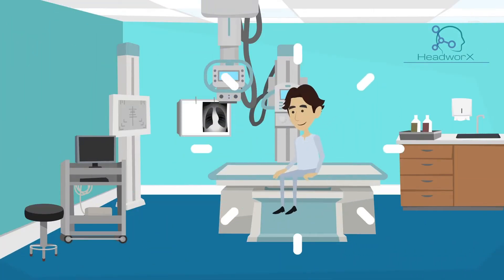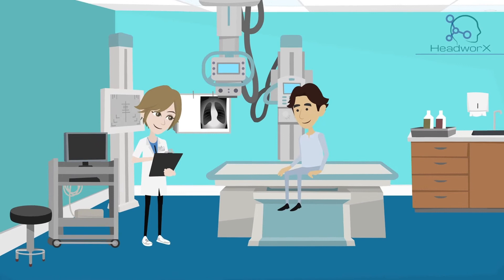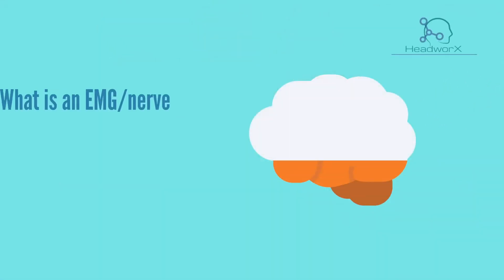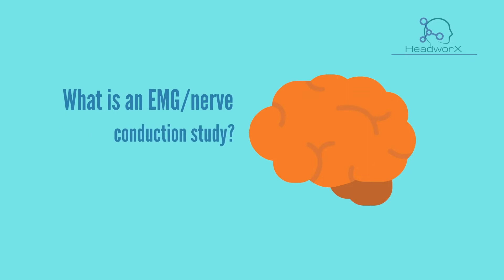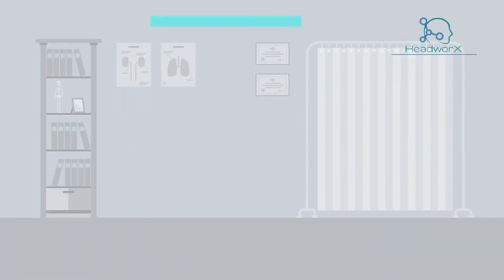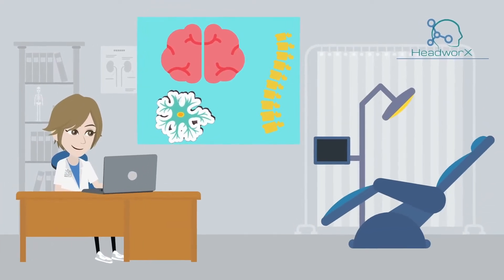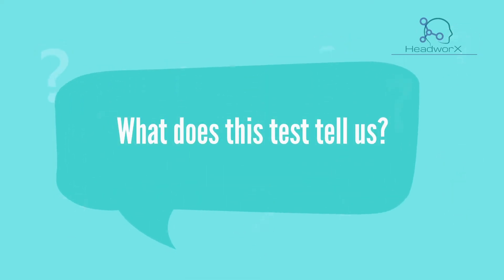You're likely here because you've been scheduled to receive an EMG nerve conduction study. What is an EMG nerve conduction study? It is a study of one's nerves and muscles.